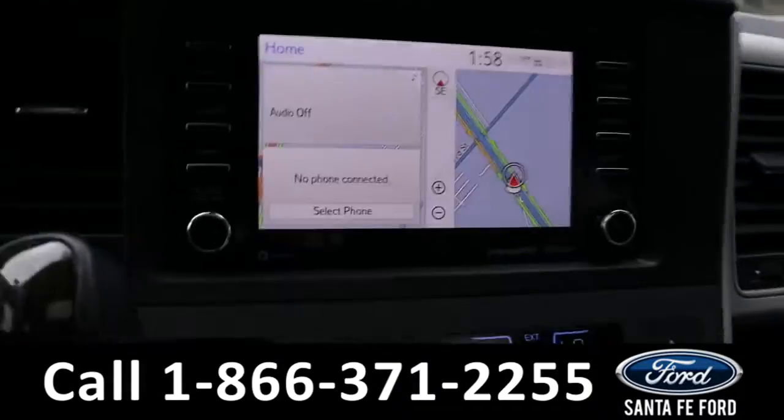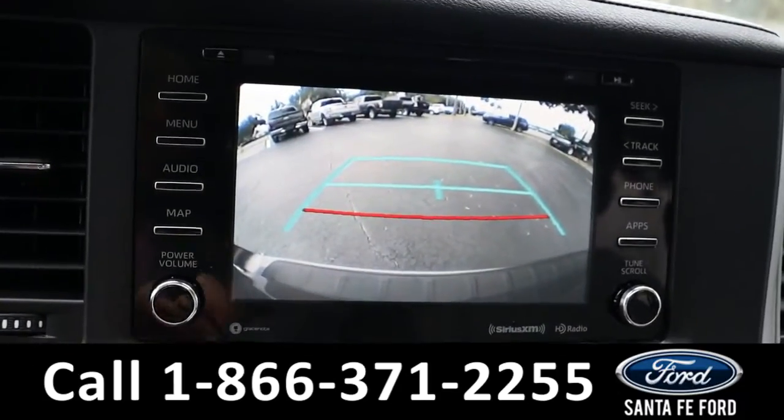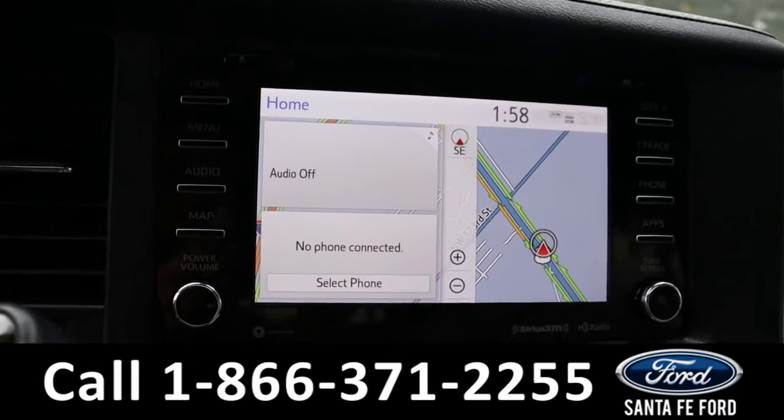The media center features an LCD touch screen that displays the backup camera. It has AM, FM radio, and Sirius XM satellite radio.